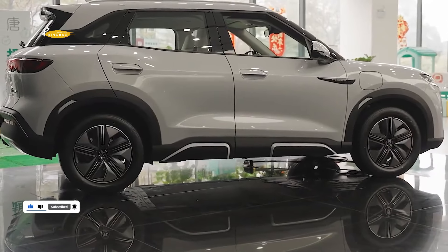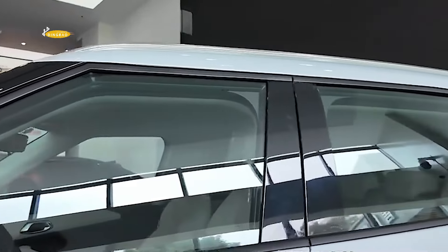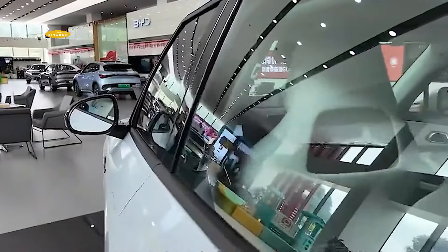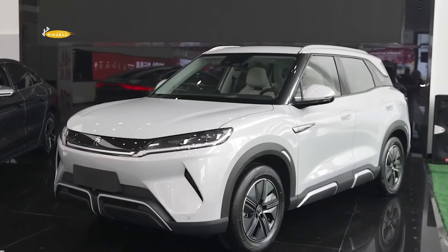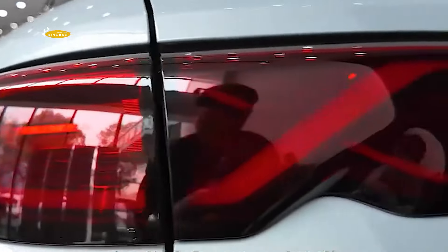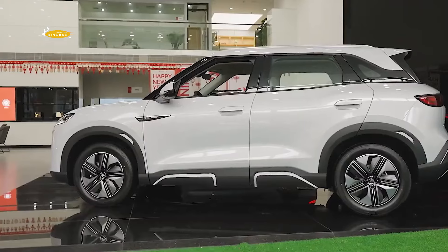The exterior of the BYD Yuan UP features an updated dragon face design. It features a so-called floating roof, recessed door handles, durable bumpers, slim LED headlamps, and modern style tail lamps that span the entire width of the car. An all-plastic body kit, including wheel arches, gives buyers a choice of 16-inch or 17-inch wheels.